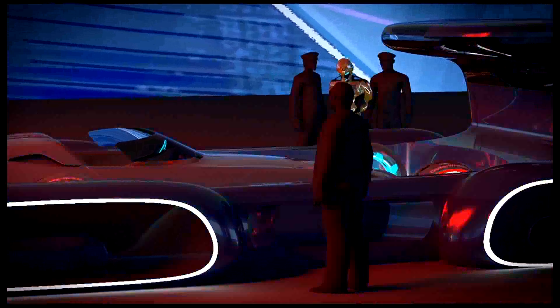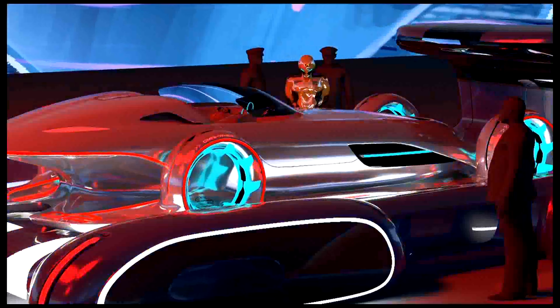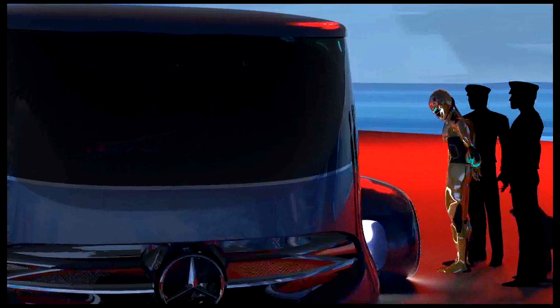We had about 30 minutes to get a really good quality rendering. We set up the shot and within 30 minutes we had a beautiful rendering, and I think it's a good icing on the cake for the whole project.